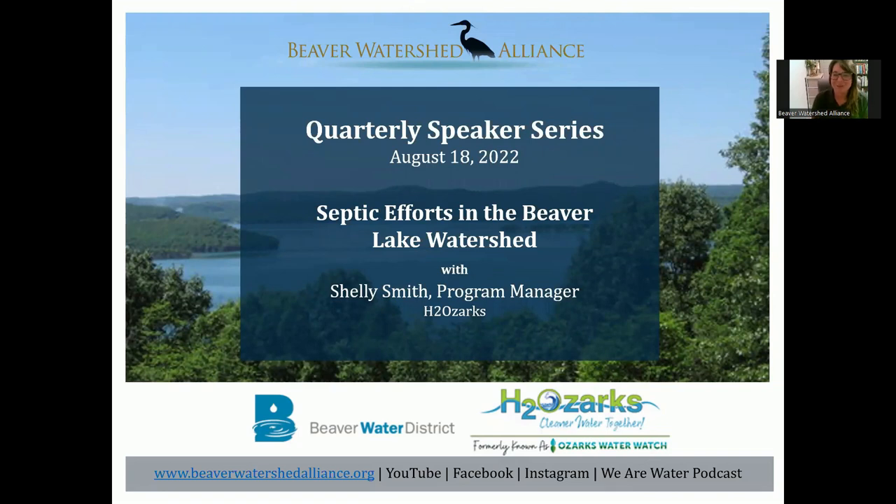Good afternoon, everybody, and thanks for being here for the Beaver Watershed Alliance quarterly speaker series. Today's topic is septic efforts in the Beaver Lake Watershed, and we have Shelly Smith, program manager for H2Ozarks joining us. Before we hear from Shelly, we'd like to share a little bit about the Beaver Watershed Alliance.